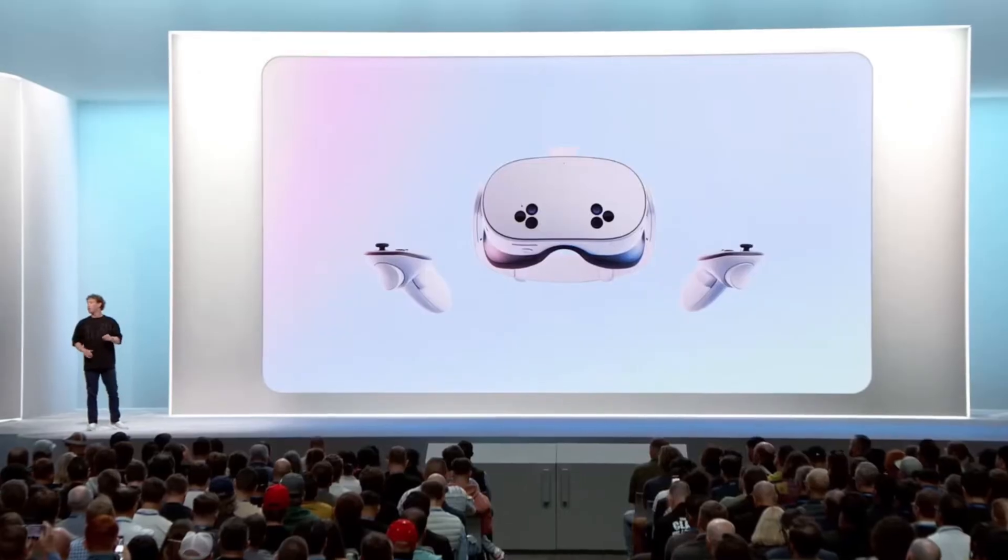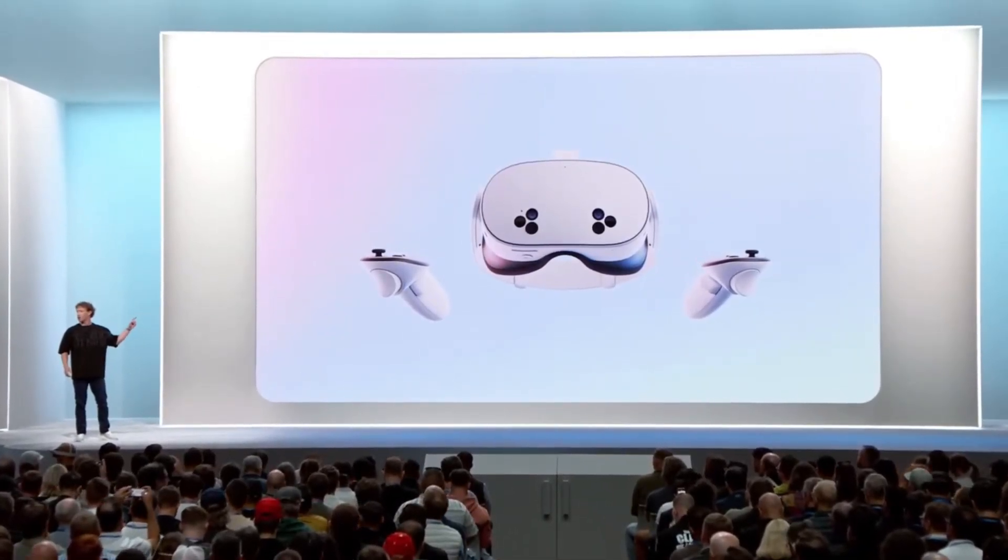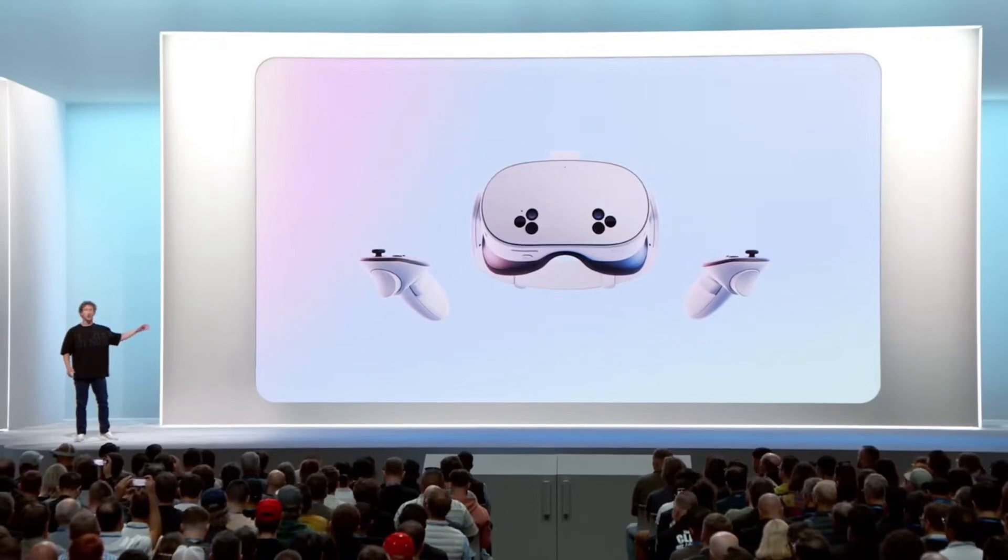All of the things that I just mentioned — mixed reality, hand tracking software — is actually better in Quest 3S at $299 today than it was in Quest 3 when we launched it a year ago. The bottom line here is that Quest 3 is the best family of mixed reality devices out there, period.